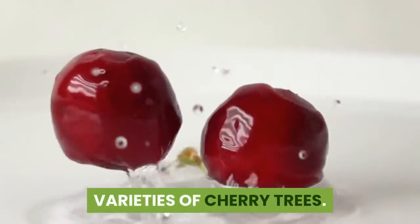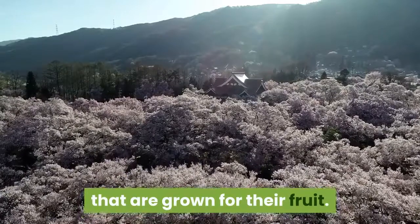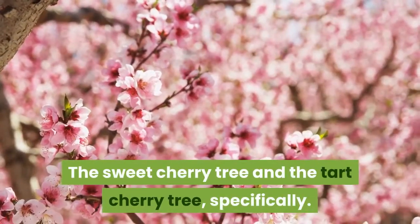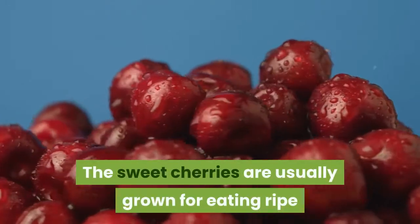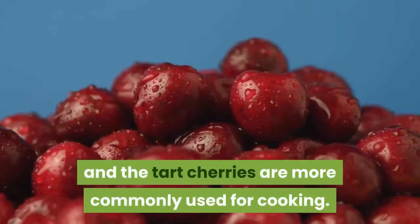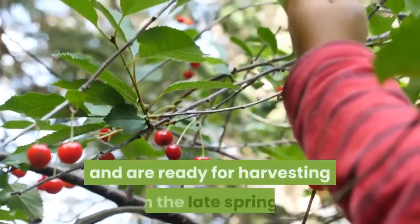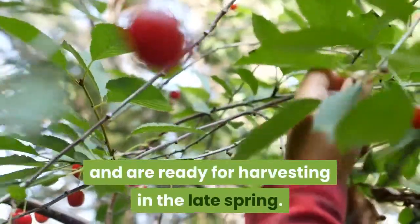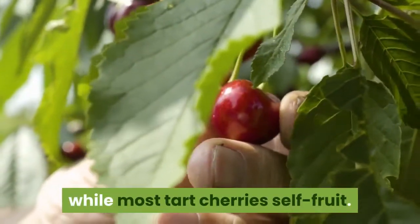There are two main kinds of cherry trees that are grown for their fruit: the sweet cherry tree and the tart cherry tree. The sweet cherries are usually grown for eating ripe and the tart cherries are more commonly used for cooking. Both cherry types ripen early and are ready for harvesting in the late spring. Most sweet cherry varieties need a pollinizer, while most tart cherries self-fruit.